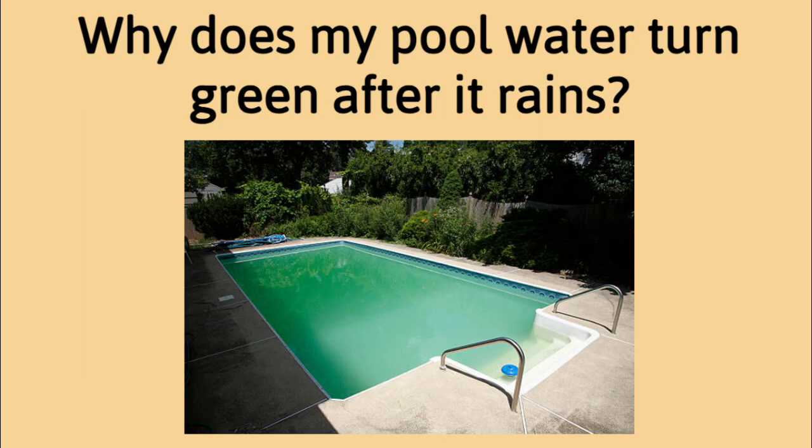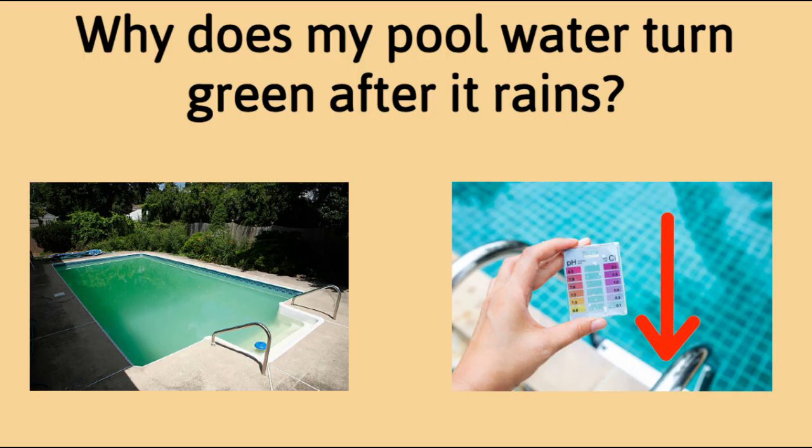Hi everyone, this is the Pool Hygiene Doctor, and on today's episode I'll answer the question: Why does my pool water turn green after it rains? Pool owners often complain about their pool water turning green after it rains.